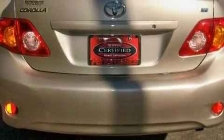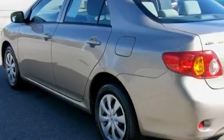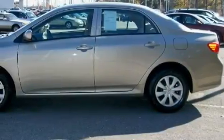It features a 1.8 liter four-cylinder engine and an automatic transmission. With an EPA estimated rating of 35 miles per gallon on the highway, this automobile is clearly a fuel-efficient choice. This car has had only one owner, and it qualifies for the Carfax buyback guarantee.